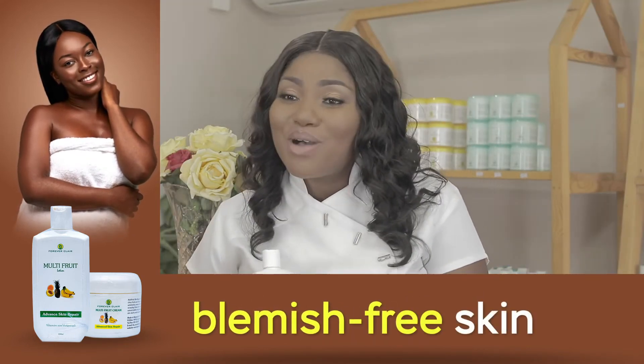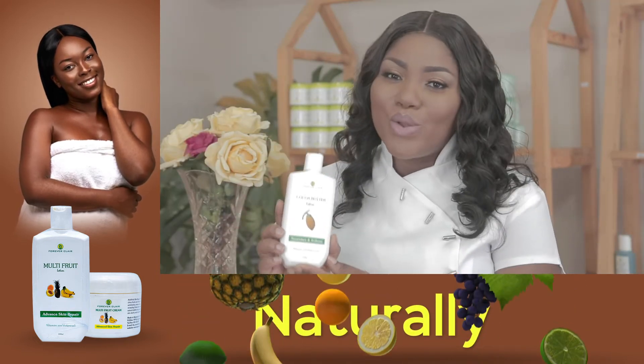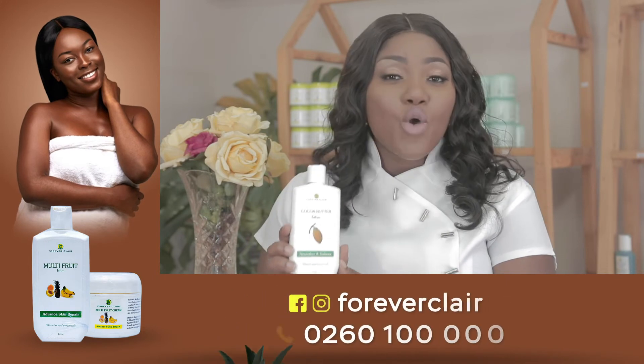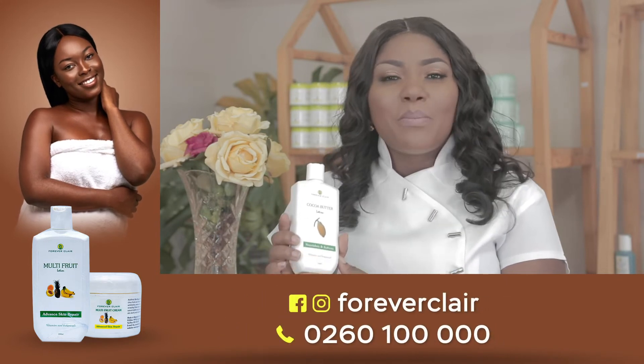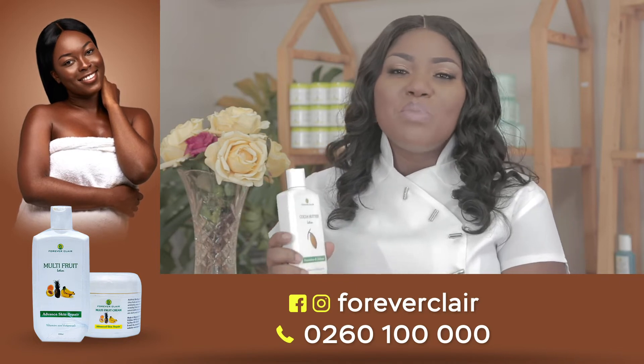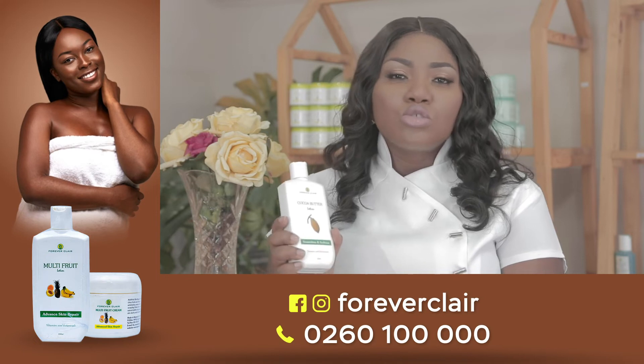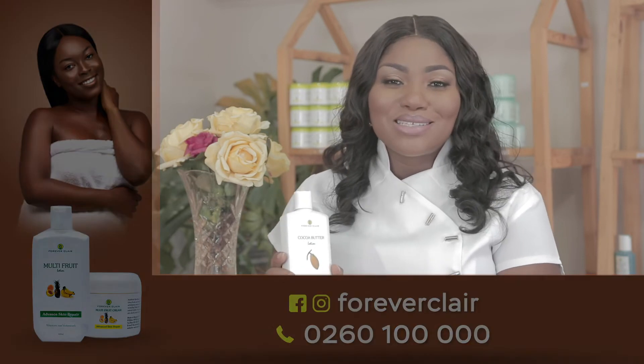The final step of fighting stretch marks would be to apply the cocoa butter lotion to further nourish the skin. It is packed with natural lipids to help the skin mimic its own lipids, and also to boost collagen and elastin production.